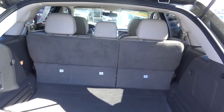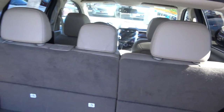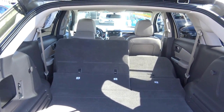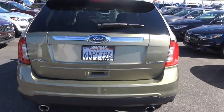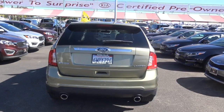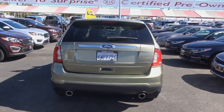Back here you'll find plenty of cargo space. The rear seats also fold down in a 60/40 split just by the push of a button — easy as that. You also have dual exhaust tips, a rear window wiper with rear window defroster, a third brake light, and rear parking sensors.